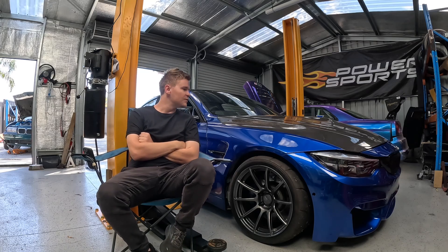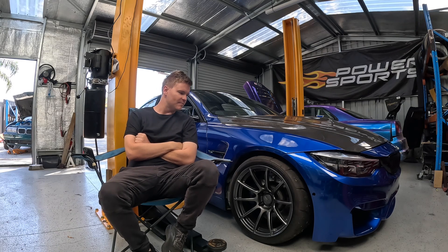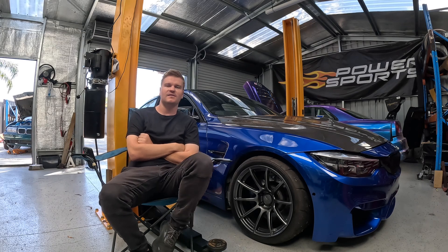Hey guys and welcome to the story about how I have this M4, where it started, what happened, what I've done to it, who's helped me, and what the future plans are.